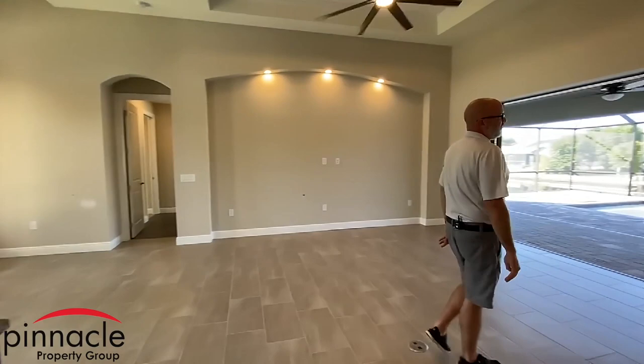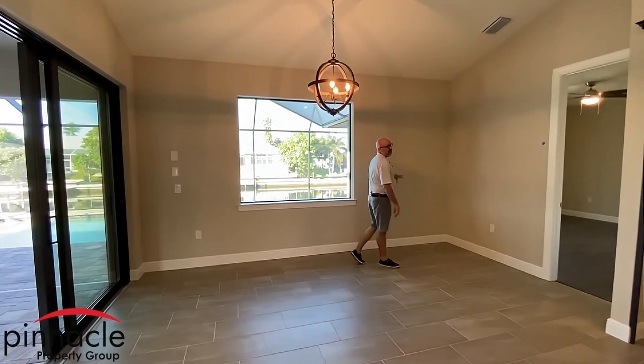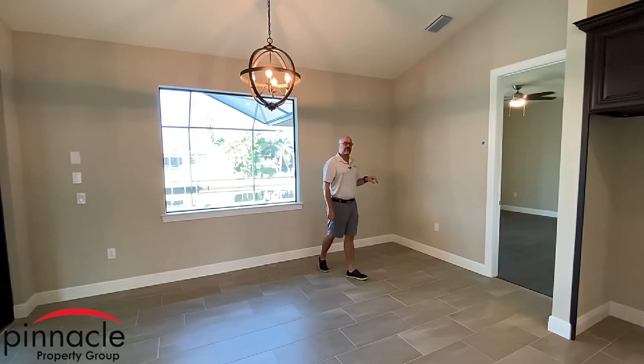Let's walk over to where the dining room area is. You can see this is a pretty spacious area for the dining room. We've done it in the past where clients have taken this space and made a nook out of it, maybe added some additional cabinets. That's something you can do, or you can leave it wide open like we did here.